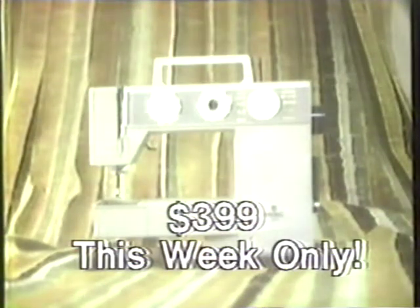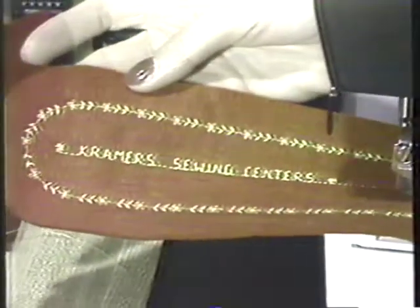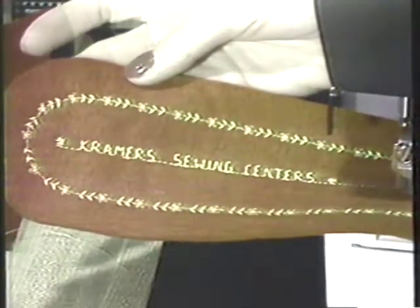That's $100 off the regular price. And while you're at any of the three Kramer's locations, check out the new computer Viking — it's so unique it even writes.